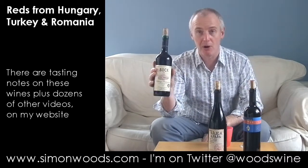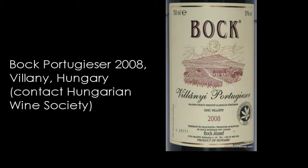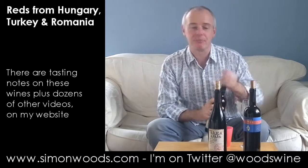The first one I have got is the Hungarian one from — it just says Bok, he's the producer, Joseph Bok — and it's Vilani Portugiesa. So Vilani is the district, Portugiesa is the grape variety. Let's just dig in and see how we get on.